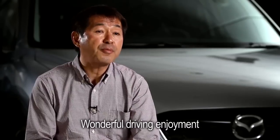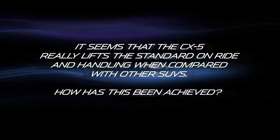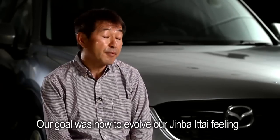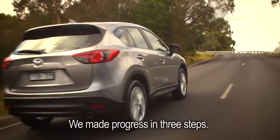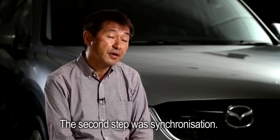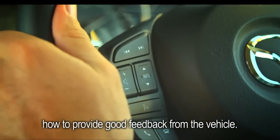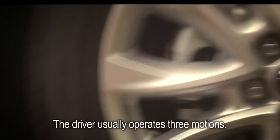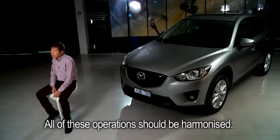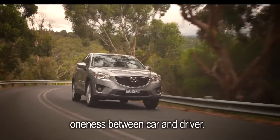Wonderful driving enjoyment and also unbelievable fuel consumption. Our goal is how to evolve the Jinba Itta feeling. We made progress in three steps. First step is predictability — how to provide linearity to the driver. Second is synchronization — how to provide good feedback from the vehicle. Third is harmonization. Drivers usually operate three motions: steering, acceleration, and braking. All operations should be harmonized. So that is our goal — you can enjoy our Jinba Itta feeling, the oneness between car and driver.